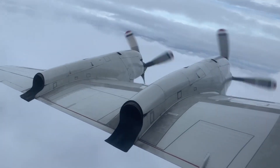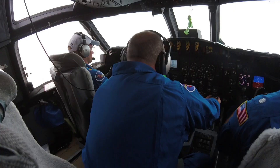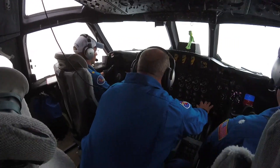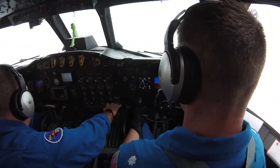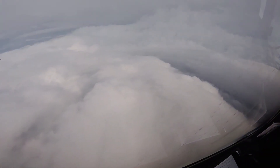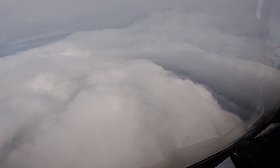The hurricane hunters fly a special grid pattern through the storm, featuring several bumpy — sometimes really bumpy — trips through the eyewall and into the calm eye. Collecting as much data and placing as many expendables as necessary to pinpoint better data, better modeling, and give everybody a better idea of how strong and where this storm is going.